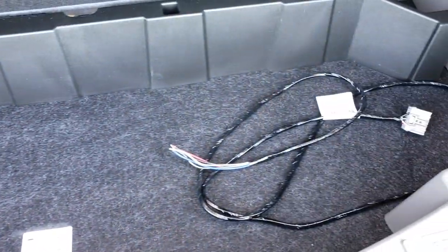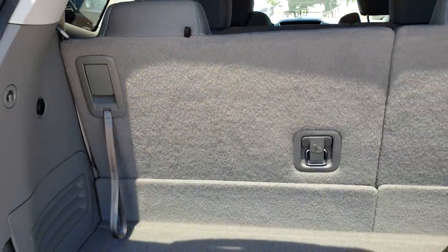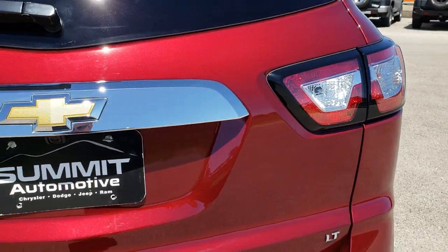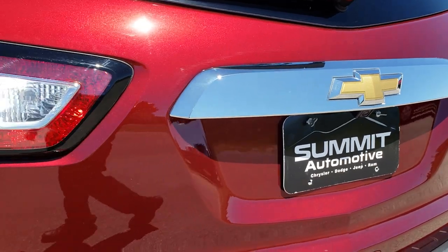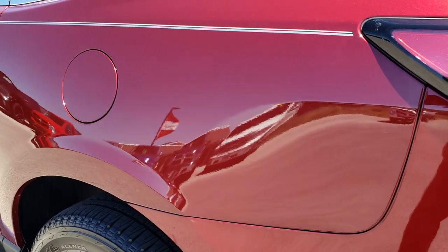It does have the cover for that receiver hitch back here. The back storage area is very clean. There is some extra wiring back here for that hitch, and just another storage area. These seats do fold down completely flat. Very clean back here. This is just a manual closed gate. It does have a backup camera.